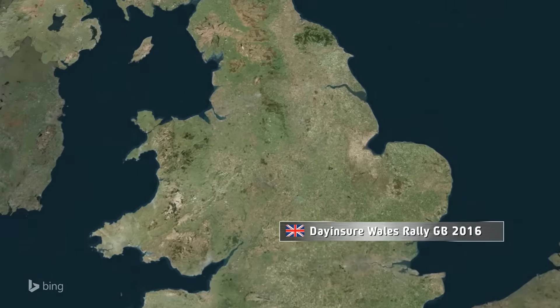Your expert overview of the entire rally — get WRC Plus with live GPS map tracking now.